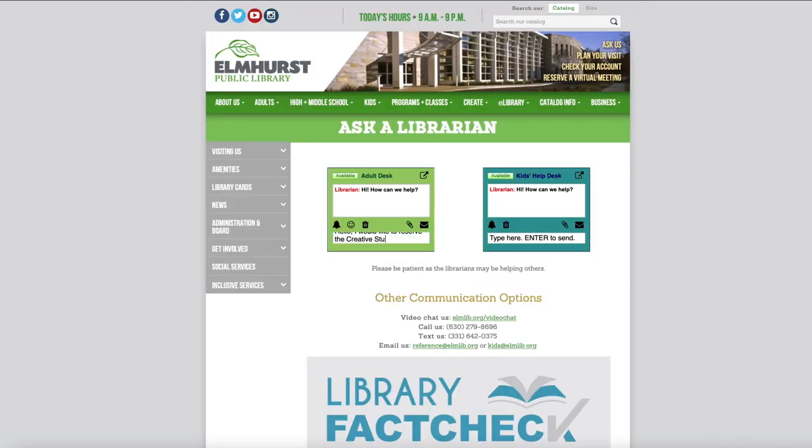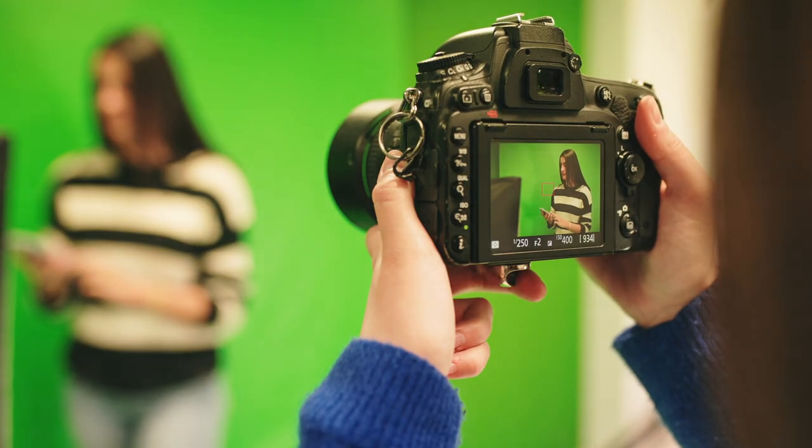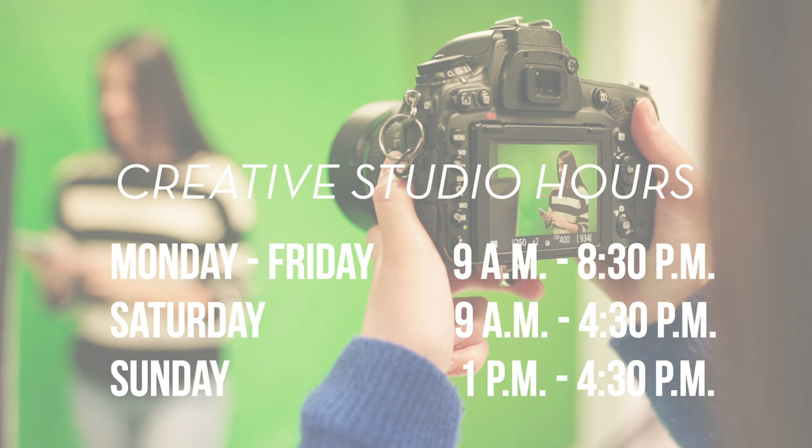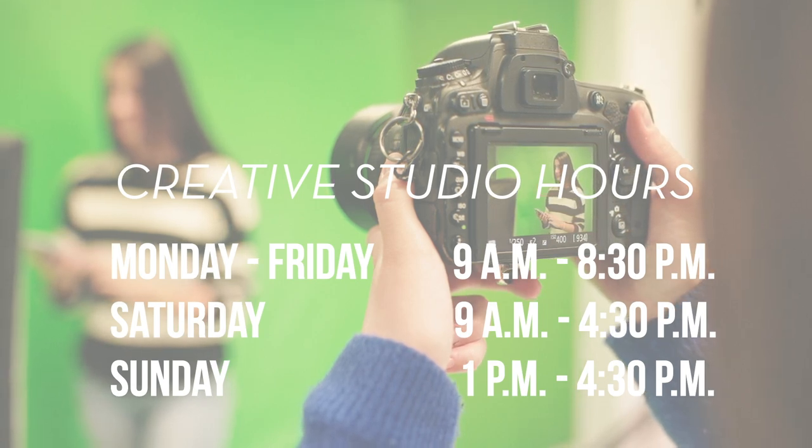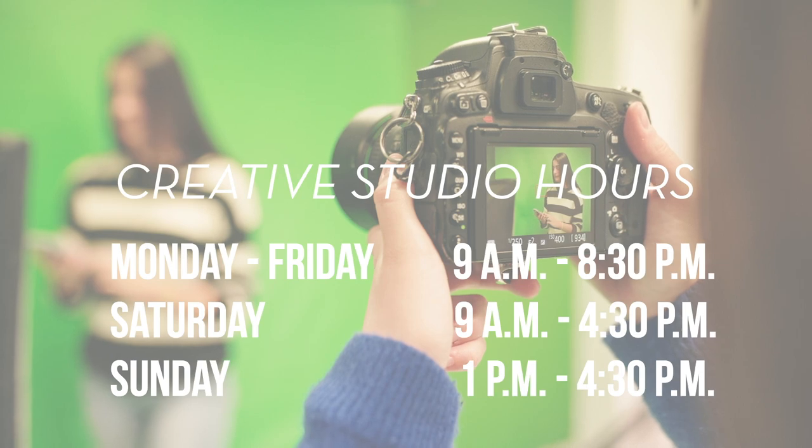Drop-ins are also welcome. Each room can be reserved for up to four hour increments. The Creative Studio can be reserved Monday through Friday 9 a.m. to 8:30 p.m., Saturday 9 a.m. to 4:30 p.m., and Sunday 1 p.m. to 4:30 p.m.